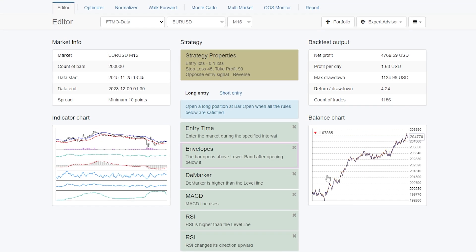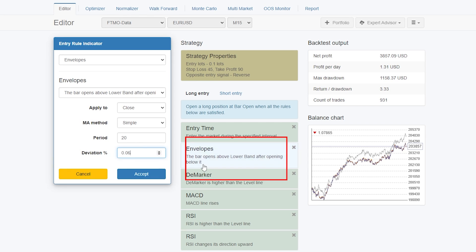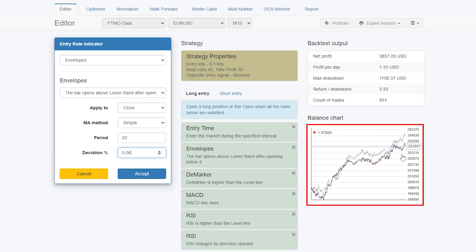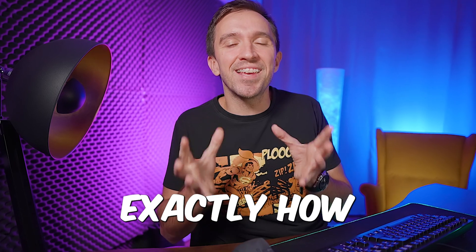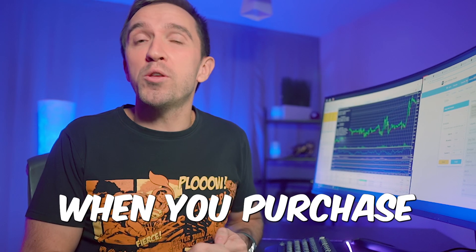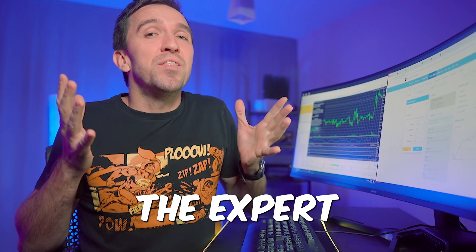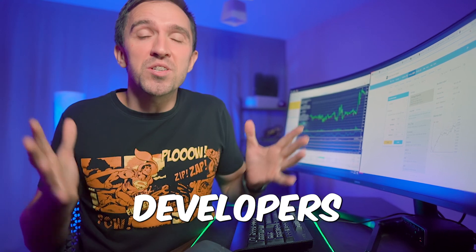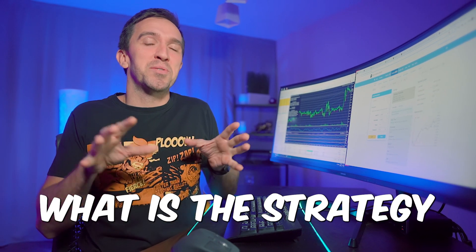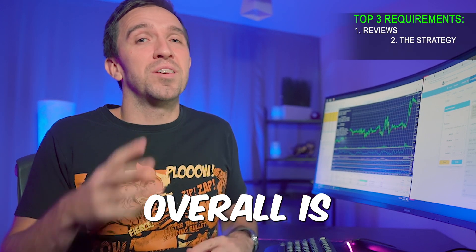At every single change I make, one of the indicators shows the immediate difference in the balance chart. This way I know exactly how the Expert Advisor works. Unfortunately, when you purchase an Expert Advisor from the marketplace, the developers do not share what the strategy behind it is.